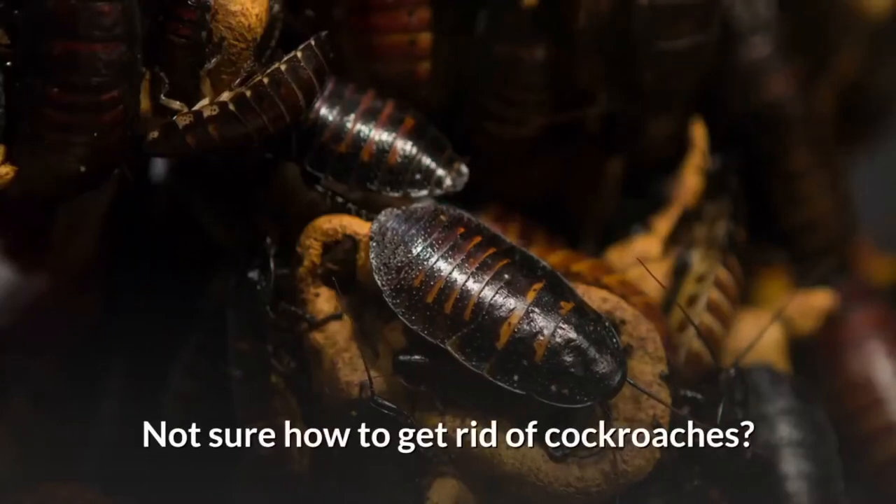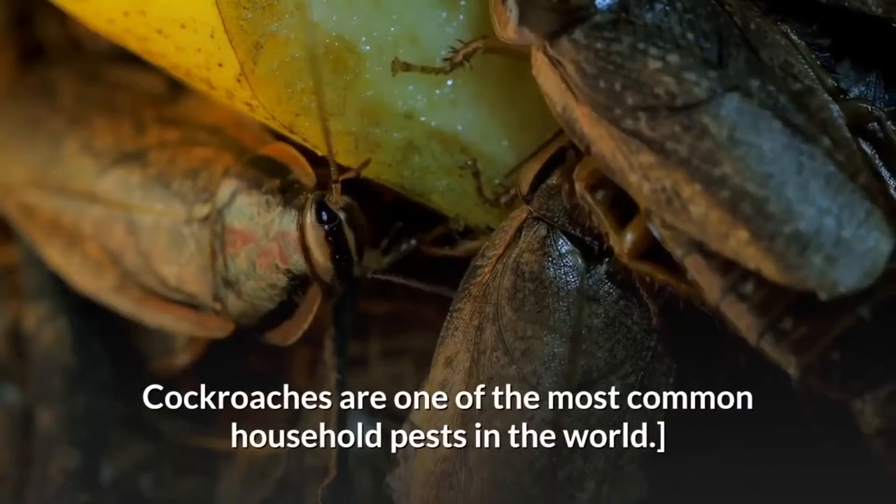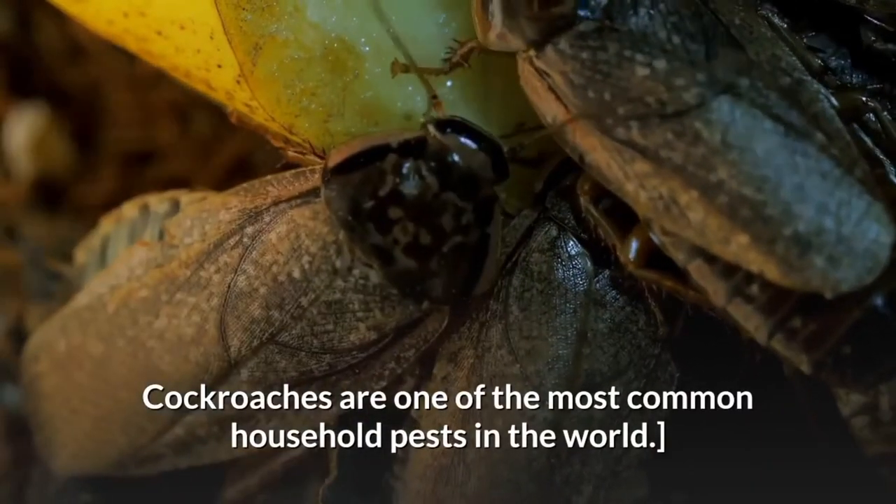Not sure how to get rid of cockroaches? You are not alone. Cockroaches are one of the most common household pests in the world.